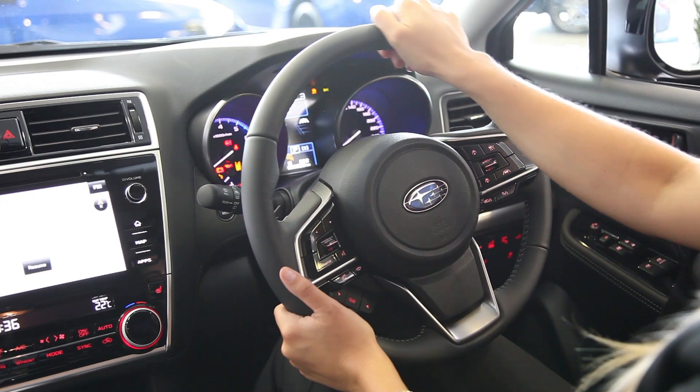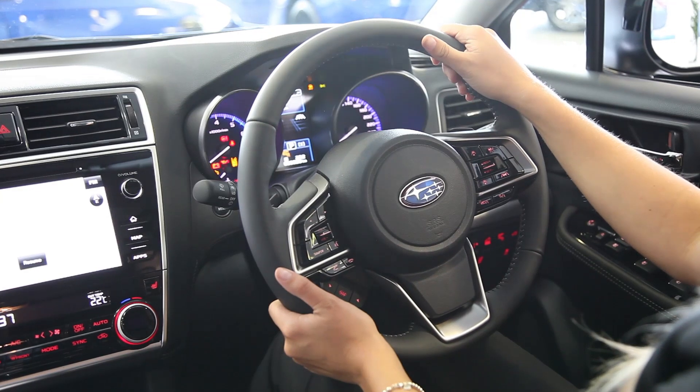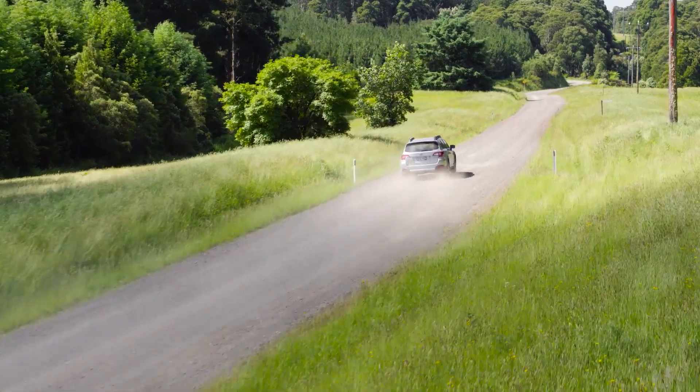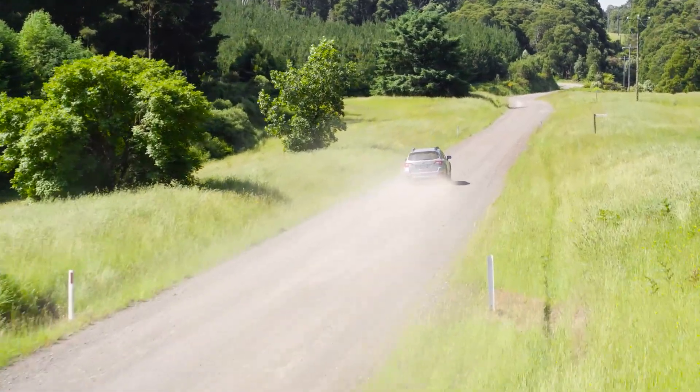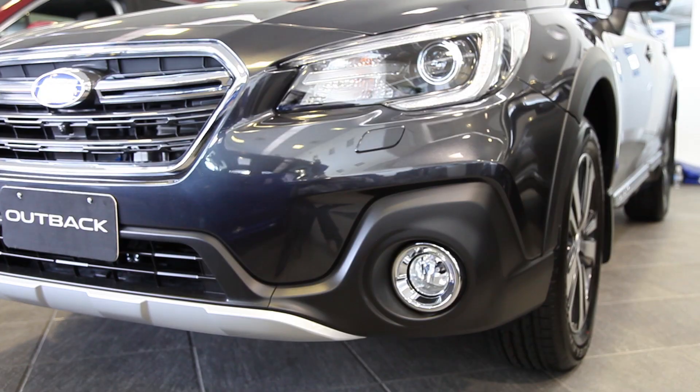The MY18 model includes steering responsive headlights which turn in the direction of your steering to help see through corners. It also has sensors for blind spot detection and rear cross-traffic alert, which will warn you when traffic is approaching from the sides of your vehicle as you're reversing.